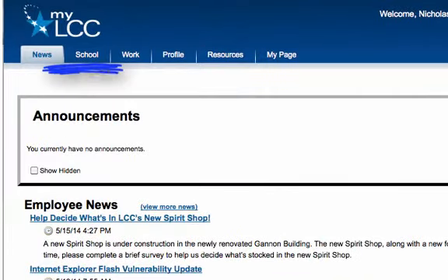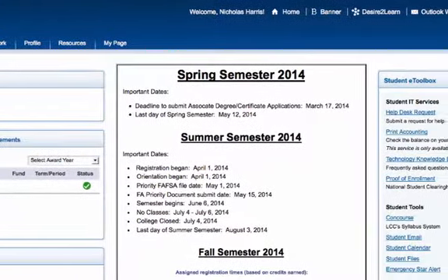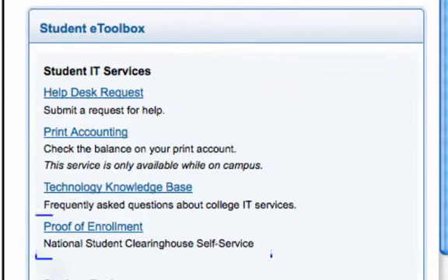Once in MyLCC, select the School tab. On the right side of your screen, look for the Student eToolbox. In the toolbox, click on Proof of Enrollment.